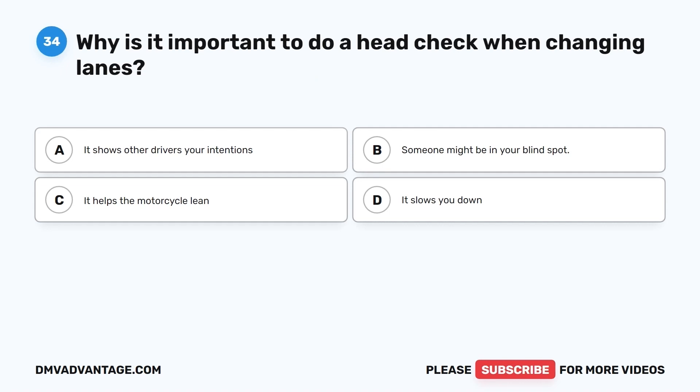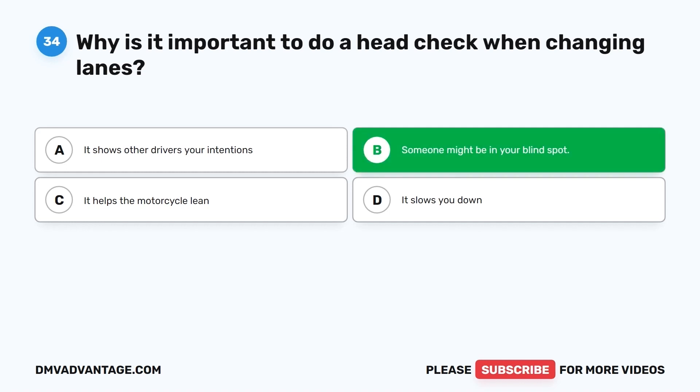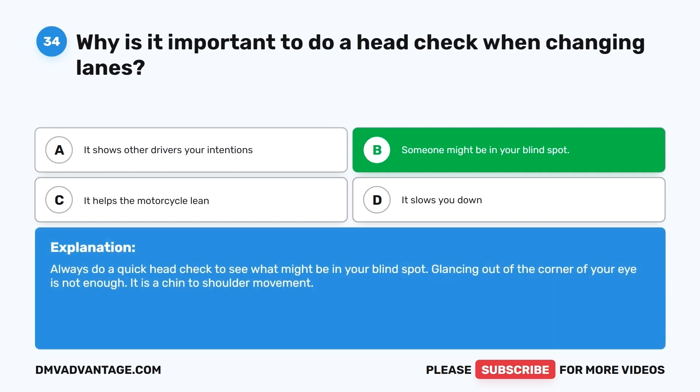Question 34. Why is it important to do a head check when changing lanes? A. It shows other drivers your intentions. B. Someone might be in your blind spot. C. It helps the motorcycle lean. D. It slows you down. The correct answer is B, someone might be in your blind spot. Always do a quick head check to see what might be in your blind spot. Glancing out of the corner of your eye is not enough — it is a chin to shoulder movement.